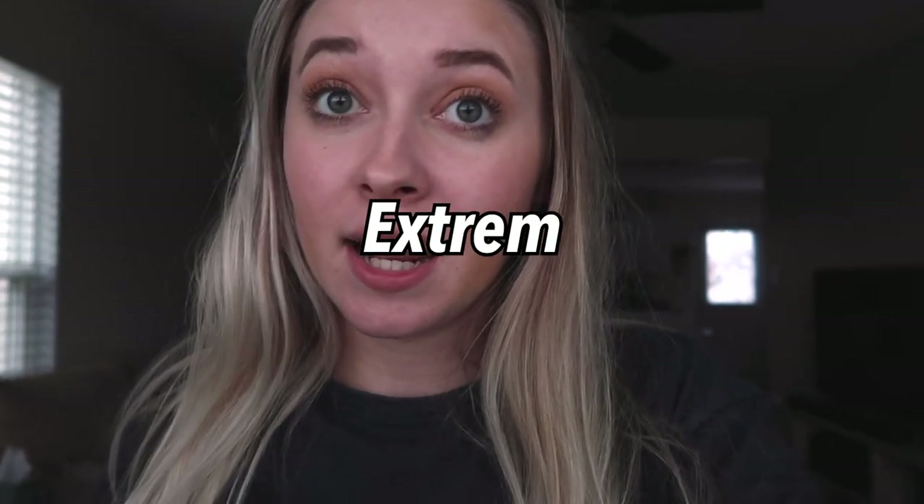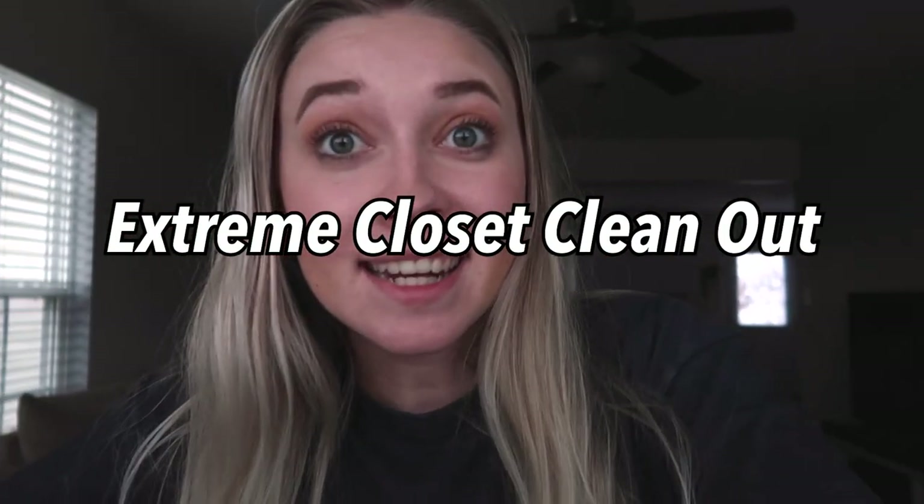Hi guys, welcome back to my channel and if you're new here, my name is Hannah Renee — it is so nice to meet you. If you like lifestyle content from a married working college student, that's what I post on here. So today we are going to be spring cleaning out my closet because it really needs it, and the next video after this is going to be a haul of things I buy after spring cleaning. So without further ado, let's just jump right on into this video.